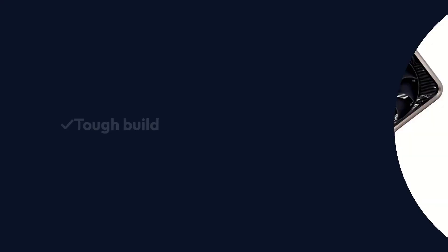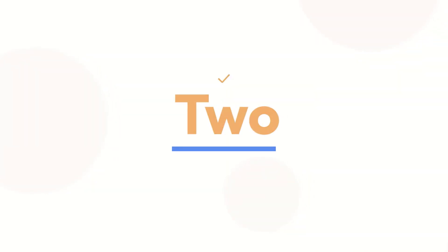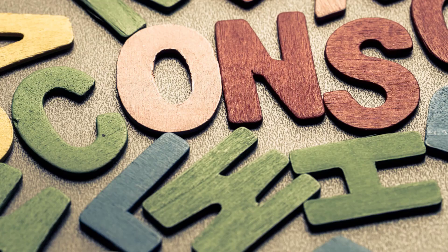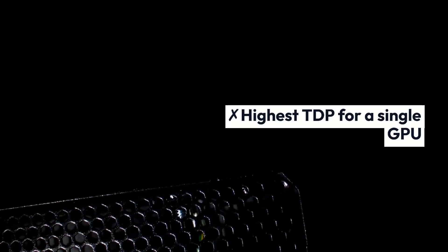Pros: Tough build. Decent design. Two HDMI 2.1 ports. Excellent cooling. Cons: Highest TDP for a single GPU.